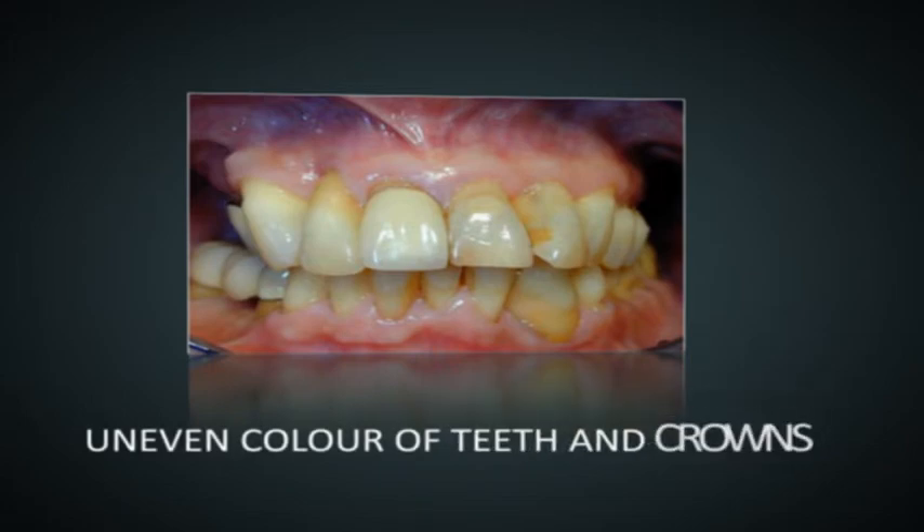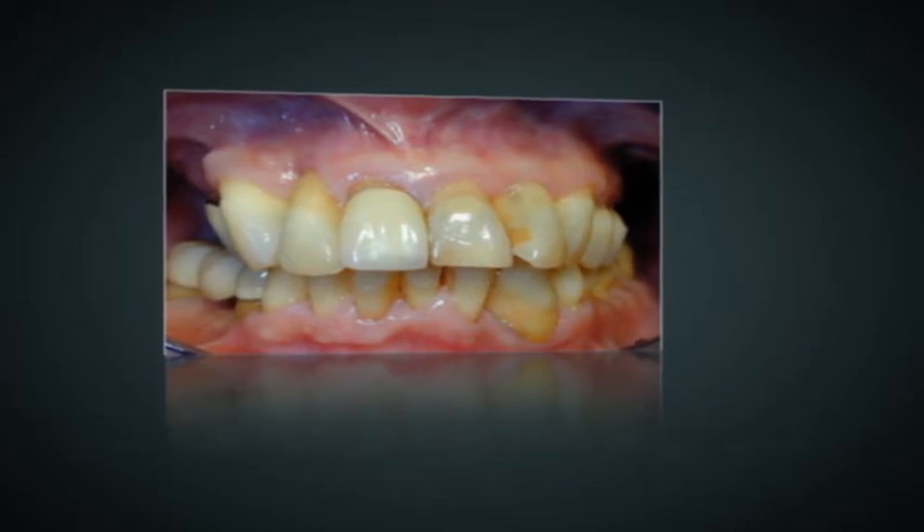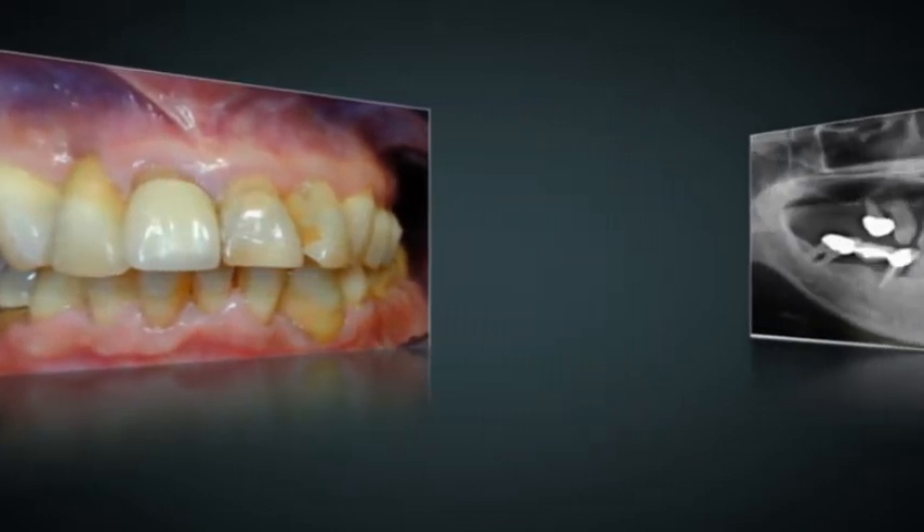Looking at his X-rays, we can see an advanced stage of gum disease whereby the bone supporting the teeth has shrunken. There were no back teeth in the upper jaw, and hence the biting forces were concentrated on the front teeth only. Some of the teeth had root canal treatment that is showing signs of reinfection.